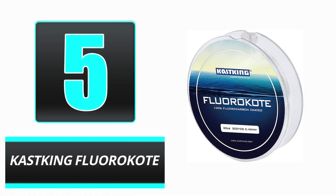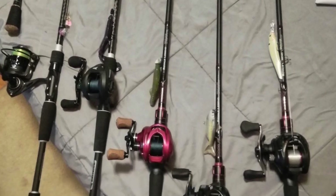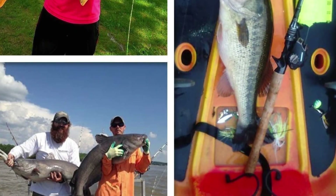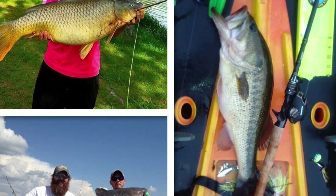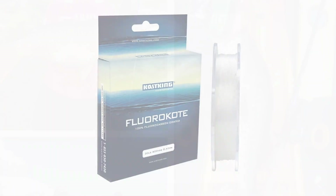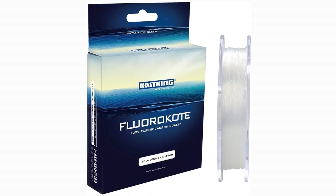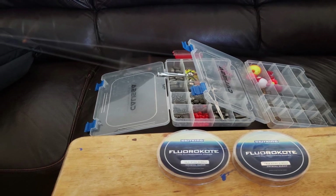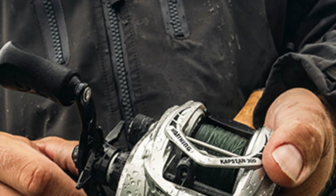Number 5: KastKing Fluoricoat. If you like fluorocarbon line but don't like the higher cost, KastKing Fluoricoat is a happy medium. It combines the tried and true strength and versatility of monofilament line with a fluorocarbon coating that reduces the line's visibility in the water. And because it is monofilament, it offers a greater degree of flexibility than a full fluorocarbon line. After fishing with braided line, we found this to be one of the easiest lines to tie knots with. Due to the fact that this is still a monofilament line, there were some disadvantages — it was slightly less stretchy than typical monofilament lines, but still sufficiently stretchy to impair sensitivity.